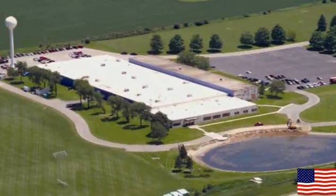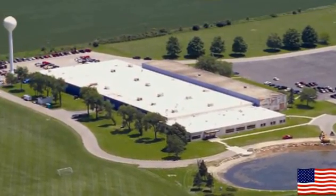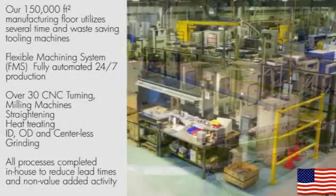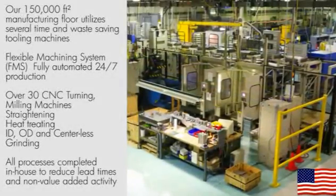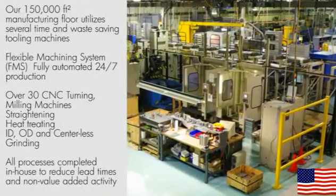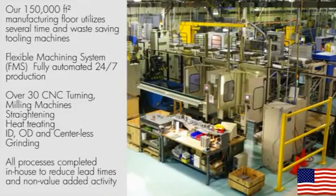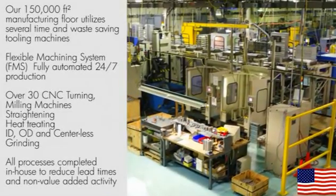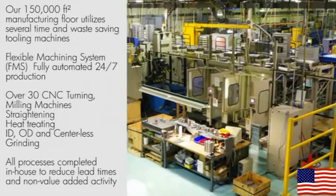PBC Linear's 150,000 square foot manufacturing floor utilizes tooling machines that eliminate waste and save time, including a flexible machining system that supports fully automated, 24-7 production.